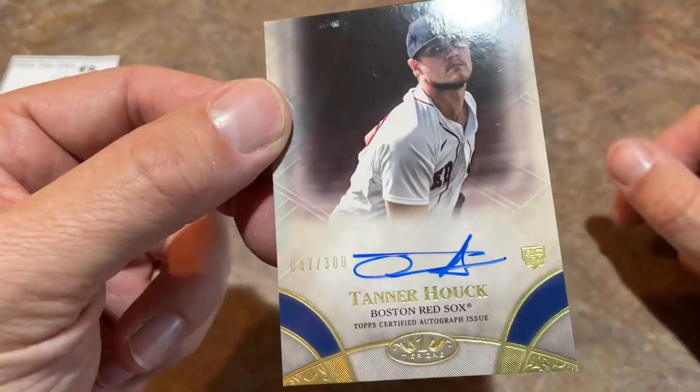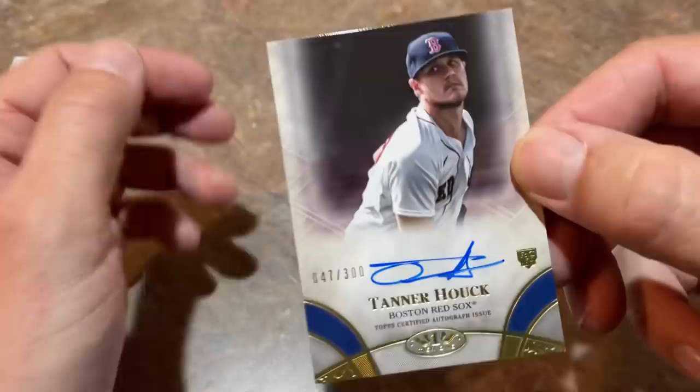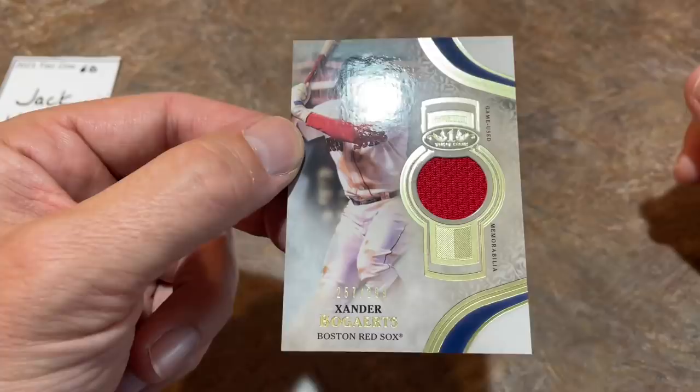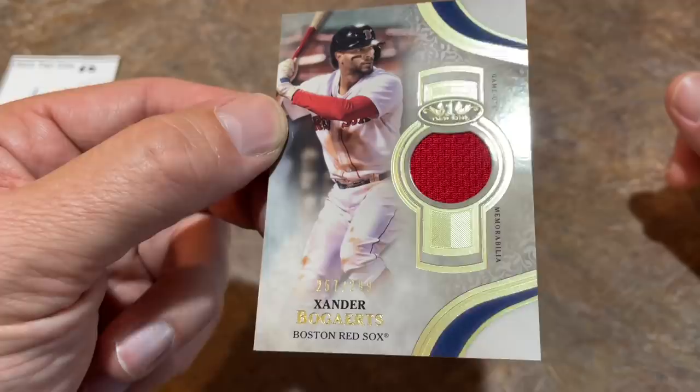Next card is going to be the auto — it is Tanner Hauk, rookie card. He's got some crazy good stuff going on. It looks like a little bit of scuffing maybe on the top of that card, but still a nice card. Tanner Hauk is card number two. And we're going to wrap things up in this preview video with the relic, and it is going to be Xander Bogaerts — kind of a Red Sox box there. Andre Dawson was a Red Sox member for a little while. Xander Bogaerts 257 out of 299, game used relic — the last one for Jack.